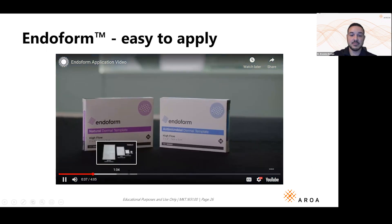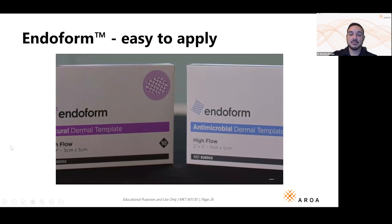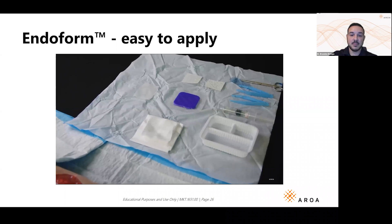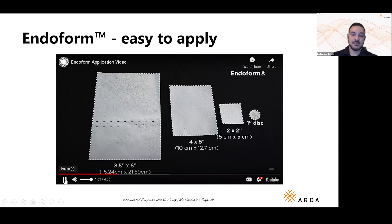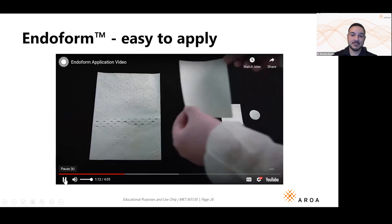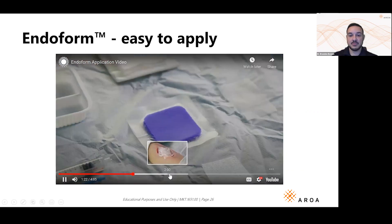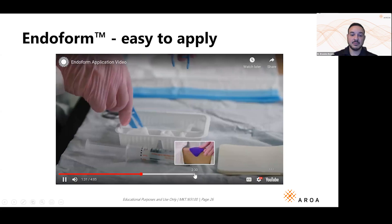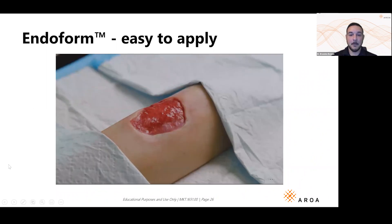Endoform is available in two versions: Endoform Natural and Endoform Antimicrobial. One or both may be used during the course of treatment depending on the wound. The application and reapplication of both products is the same. First, assemble your materials: Endoform ECM — select the size most suited to the wound and level of exudate; multiple sheets can be used as needed. Optional: sterile saline. A secondary dressing appropriate to manage exudate, and something to secure the cover dressing.